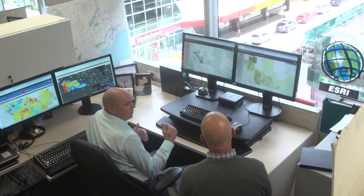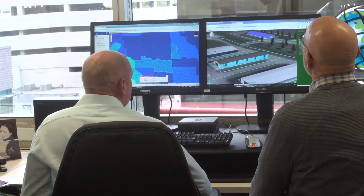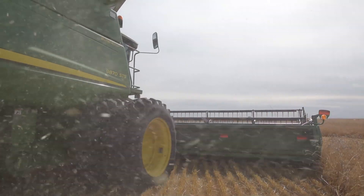As one of Canada's original founding departments, it's only fitting that the department celebrates Canada's 150th anniversary with a show of its leading-edge agri-geomatics capabilities.